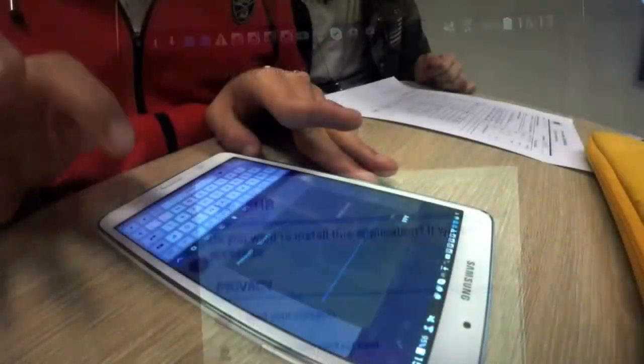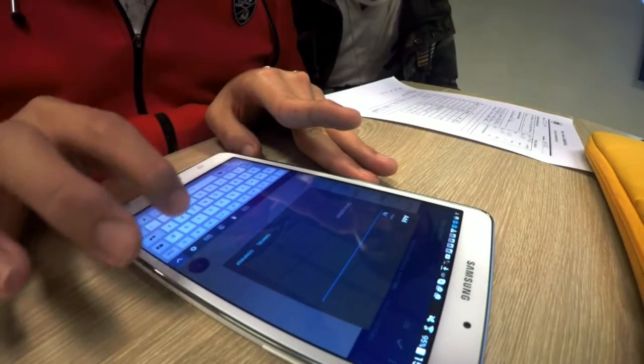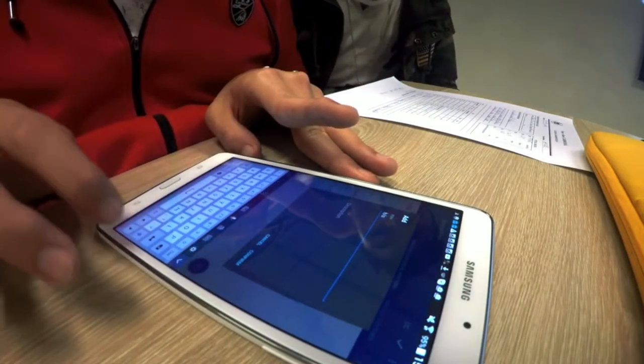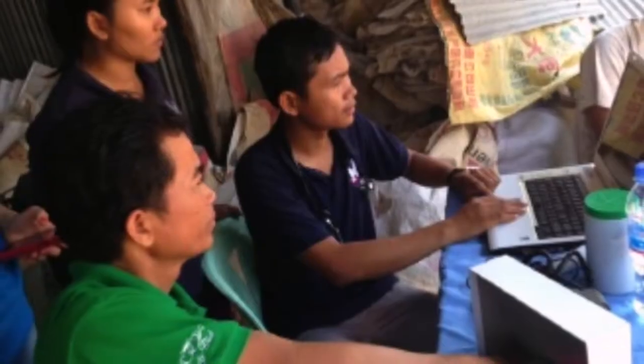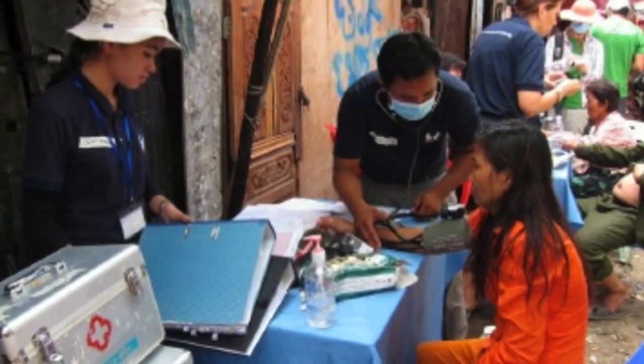It works in the field without mobile data or WiFi on a tablet or phone, with the ability to transfer and update info when a connection is available. Its other features include fingerprint recognition for patient identification and auto-suggestions for quick input.